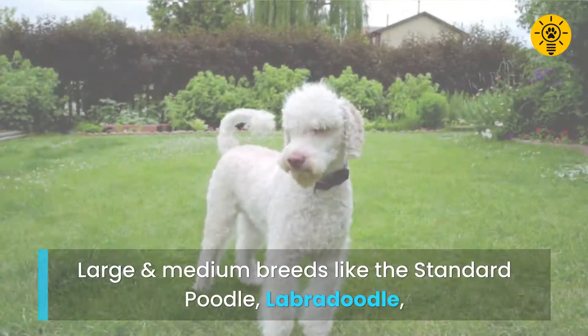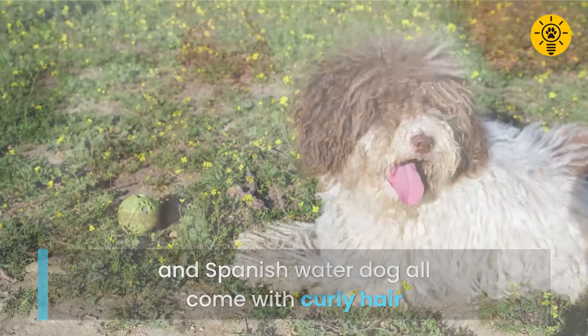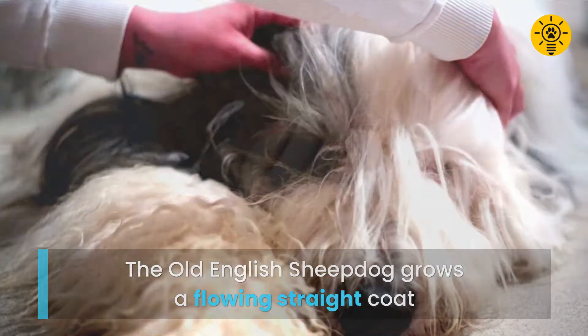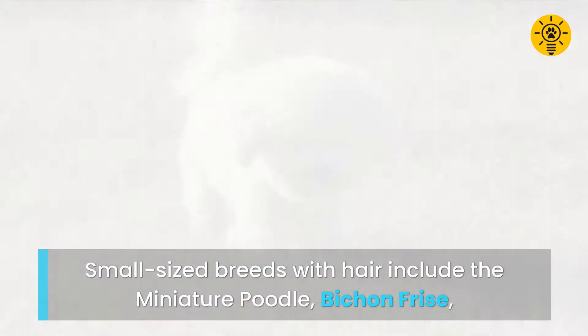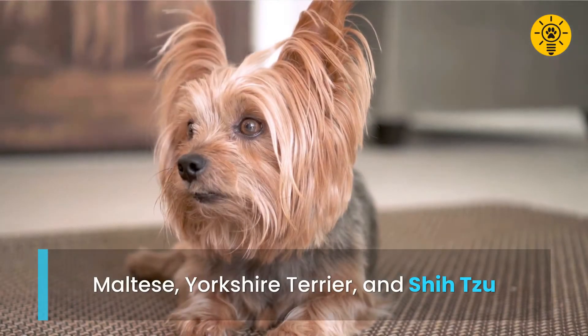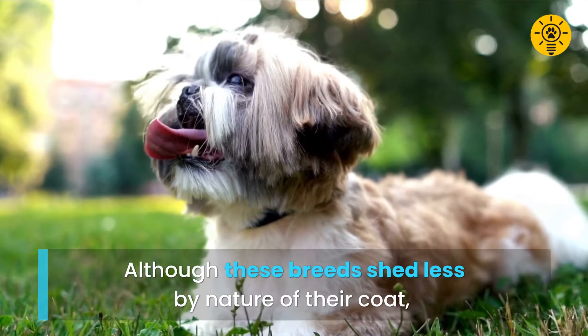Large and medium breeds like the standard poodle, labradoodle, and Spanish water dog all come with curly hair. The Old English Sheepdog grows a flowing straight coat. Wiry, rough coats can be found in the Airedale and Giant Schnauzer. Small-sized breeds with hair include the miniature poodle, Bichon Frisé, Maltese, Yorkshire Terrier, and Shih Tzu.